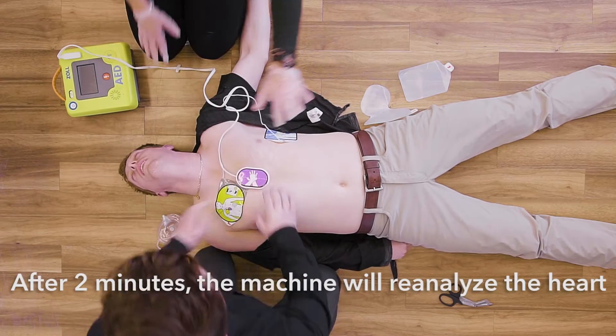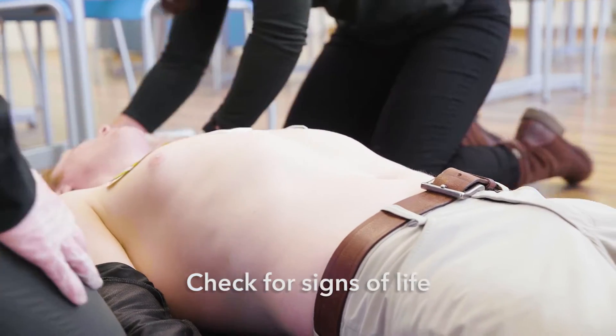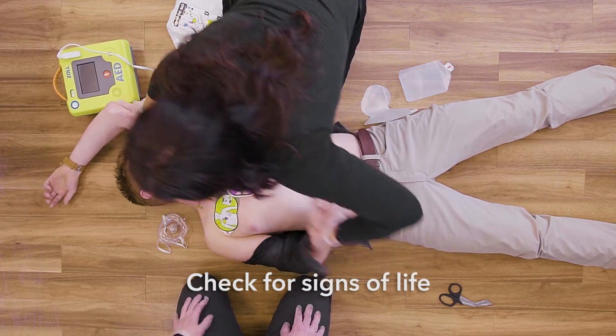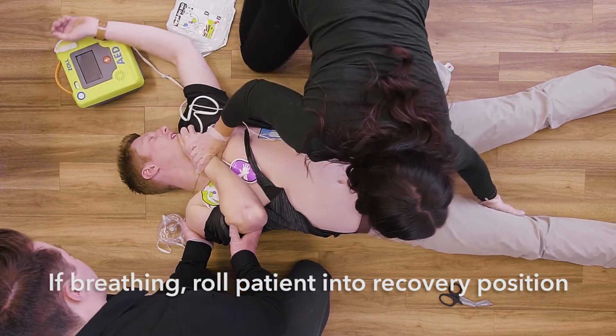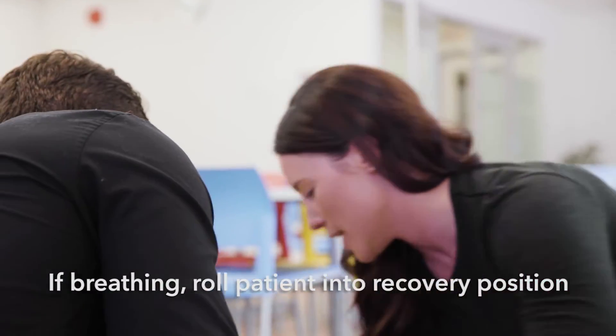Don't touch patient, analyzing. He's breathing. Zach, it's okay, help's on the way. It's going to be okay, 911's on the way. Stay calm. Zach, you're okay.